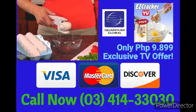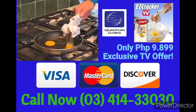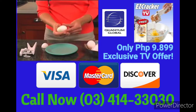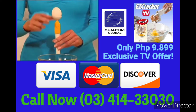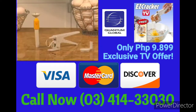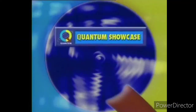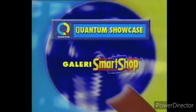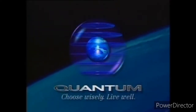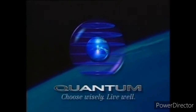So order now! Quantum Television — choose wisely, live well.